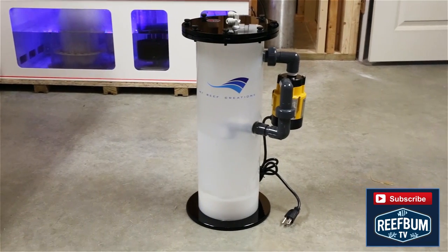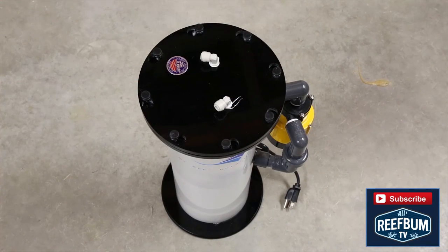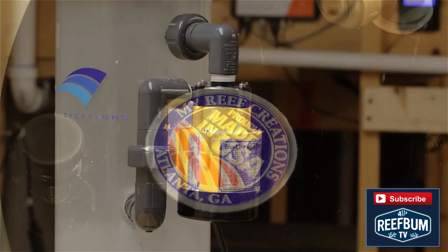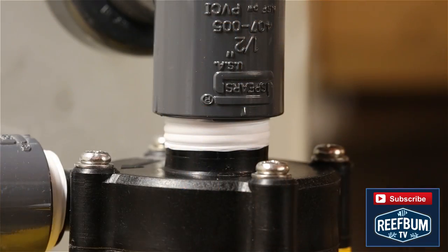Another way to supplement calcium and alkalinity is to use a kalkwasser reactor. Kalkwasser is used in conjunction with RO water that is either gravity fed or forced through the unit via a separate dosing pump. Kalkwasser and RO water need to be mixed, and a unit such as this one sold by MyReef Creations uses a pump attached to the reactor to do the mixing.